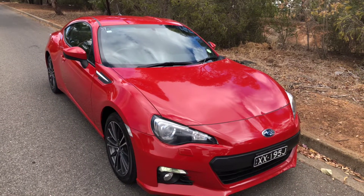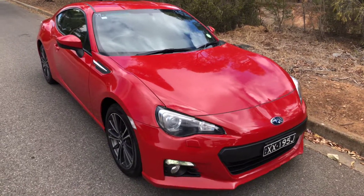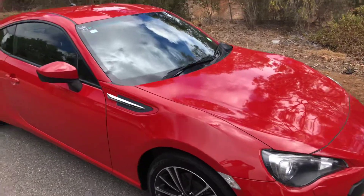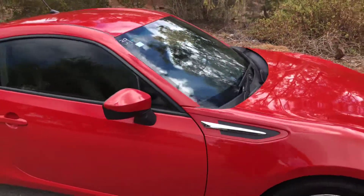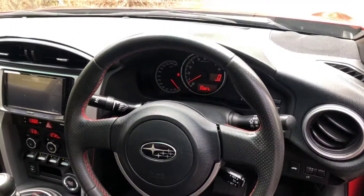Welcome to Ronella Subaru, and thanks for your inquiry on this lovely Subaru BRZ. Probably one of the best value for money sports cars in the marketplace. And this one here is in extraordinary condition with only 53,000 Ks.